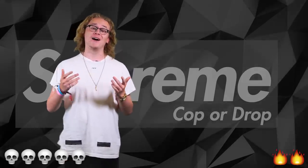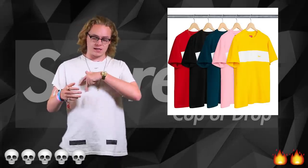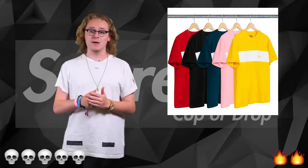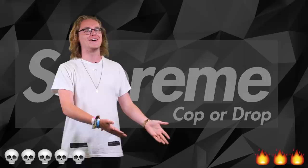Now we are on to one of my favorite items — the cherry stripe t-shirt. Again, it's quite basic, just a line across here and Supreme here. I mean, it's the same with most items, but it's a cop. I got problems, but it is a cop.